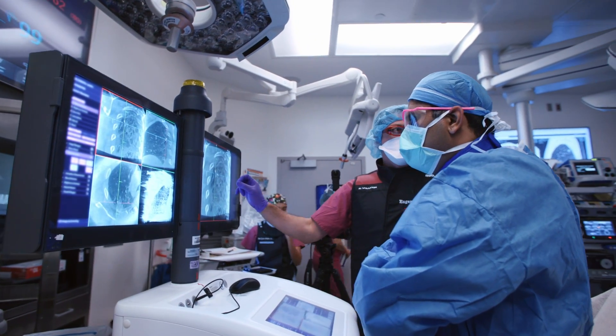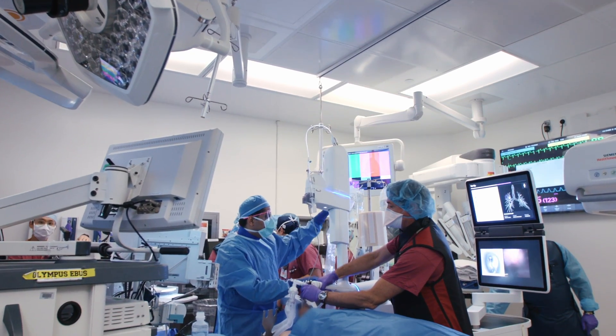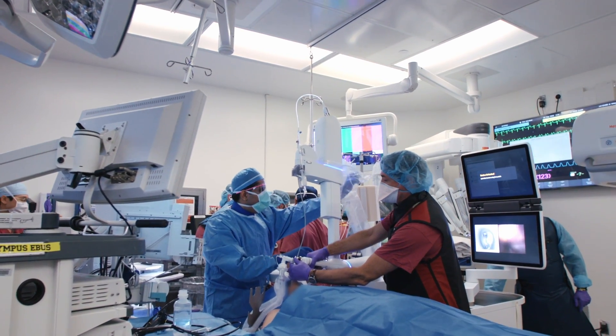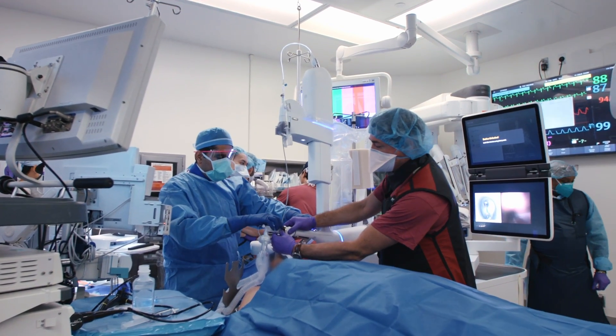We are actively engaged in clinical research. We collaborate with other specialties in-house and also with institutions outside. This is very important because some of our patients may not have good options with regards to existing standard of care treatments, and these patients can really benefit from enrolling in the clinical trials that we offer.